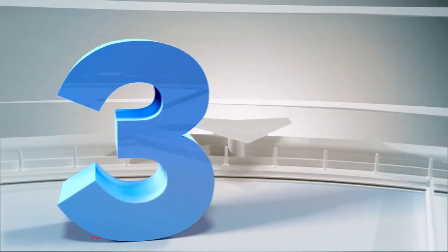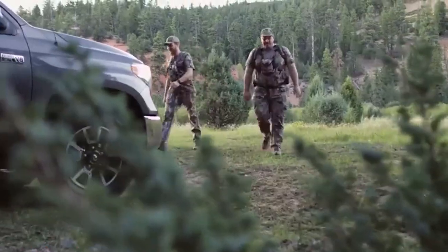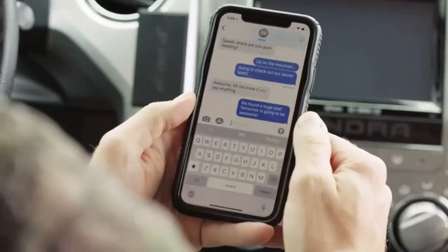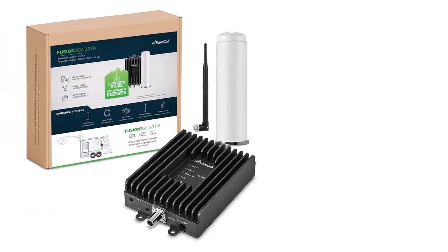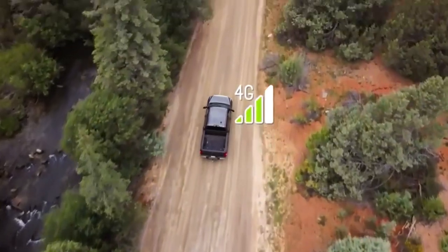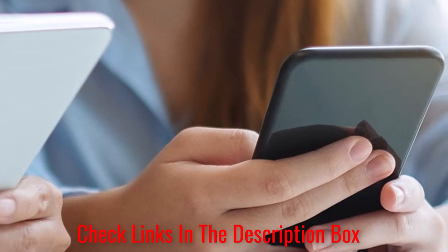Number 3: Surecall FUSION 2GO 3.0 RV. Space is precious, especially in RVs, where you've got to figure out how to haul all of your gear in a limited space. The Surecall FUSION 2GO offers a compact design with 5G compatibility and easy installation in almost any location. It's compatible with all major carriers and has a magnetic mount that makes installation a breeze. If you've got multiple people and devices, the Surecall will support all of them, including devices like hotspots.